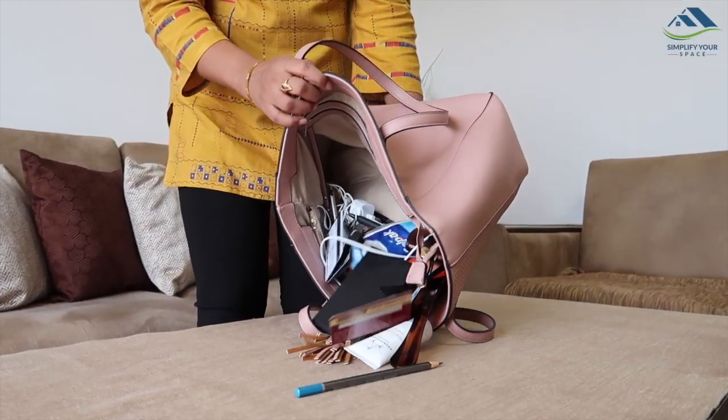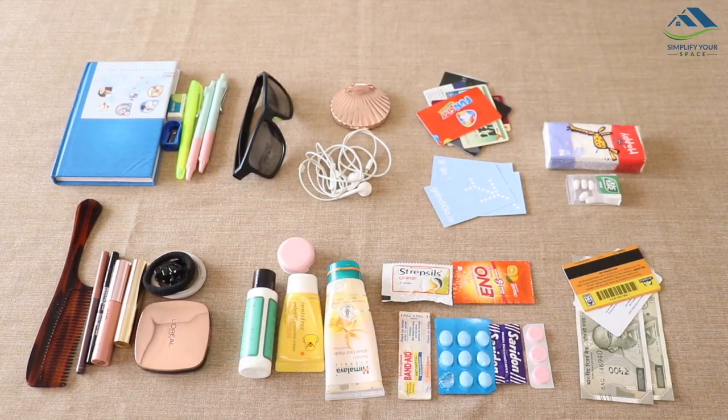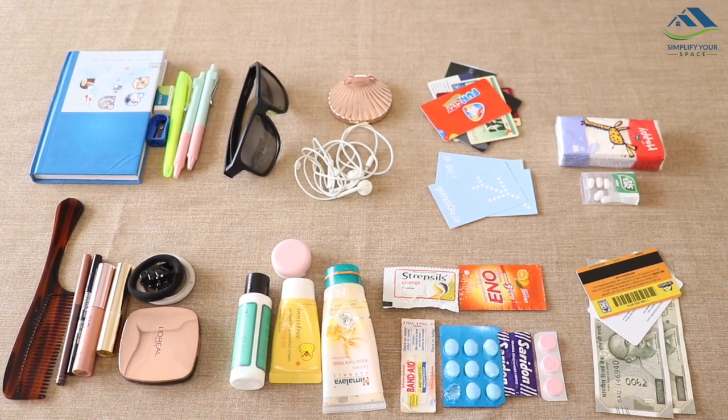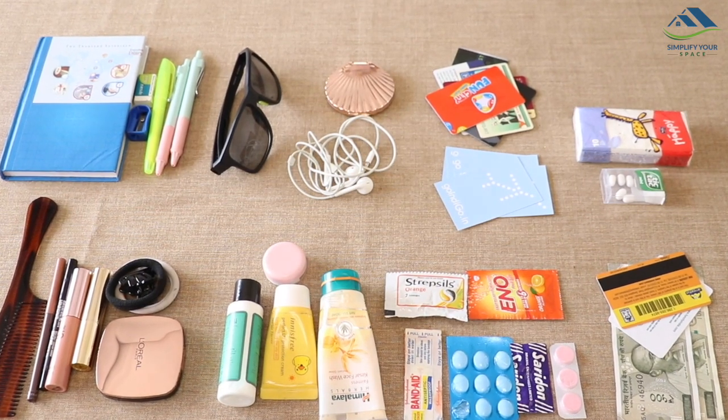The first step is to take out everything from your bag and group items into categories such as makeup, cash and cards, earphone and charger, medicines, office supplies, etc. Once the items are divided into categories, organize them in individual pouches.